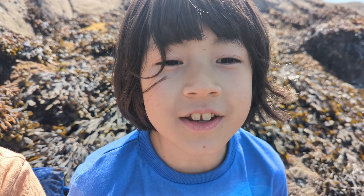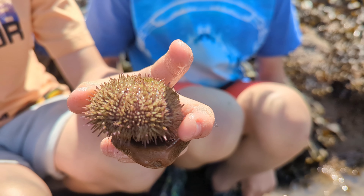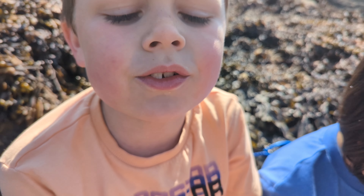First thing we've got is a cool sea urchin. Urchins are relatives of the starfish. We always find some of these little animals down here.